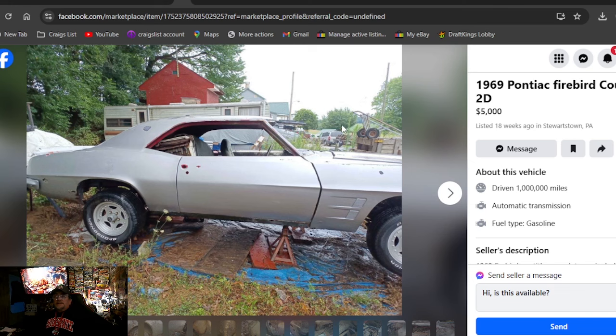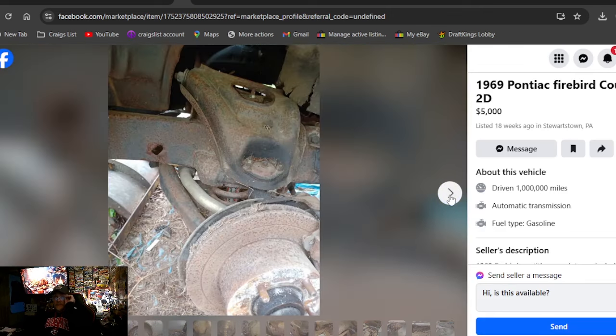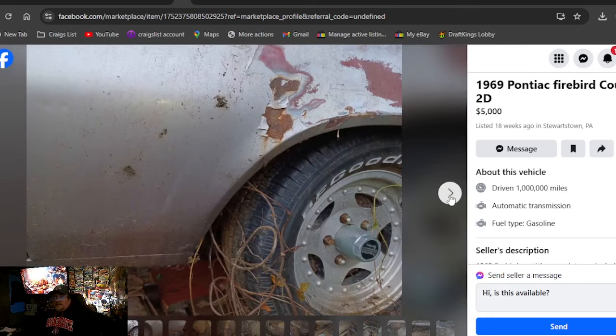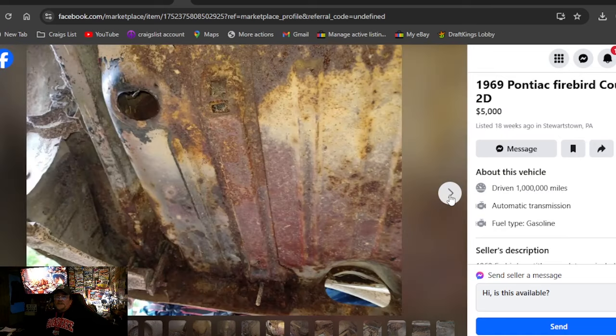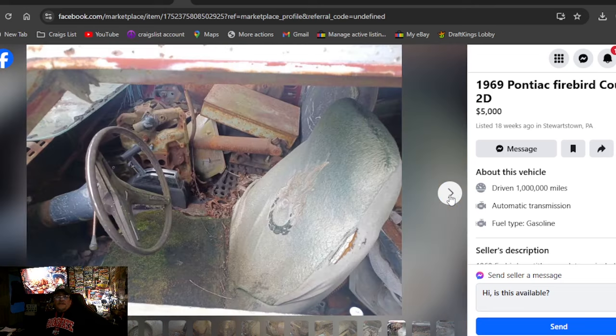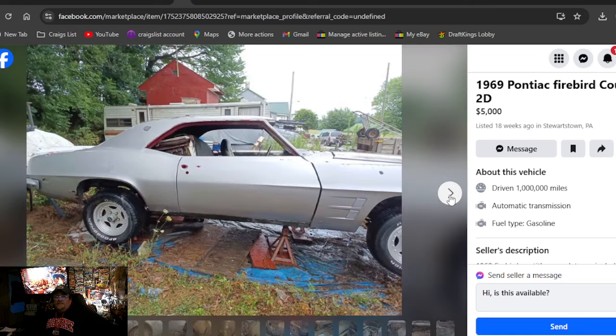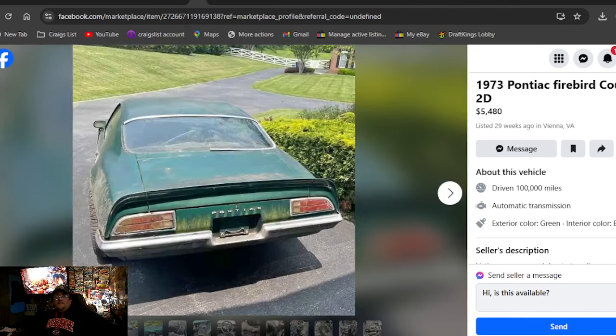1969 Pontiac Firebird Coupe 2D, $5,000, listed in PA. Got some really nice aluminum trailer wheels. Silver paint looked good but it's all bubbled up — got Bondo stuffed in it from years back, looks pretty rusty. It's $5,000 and I don't see $5,000 there at all. But you're not going to find a 69 Camaro for $5,000 like that either.